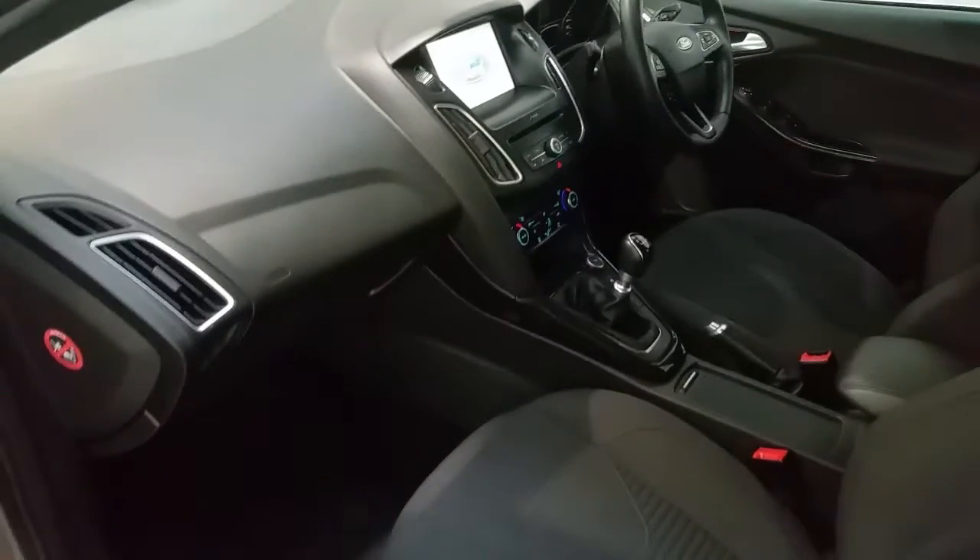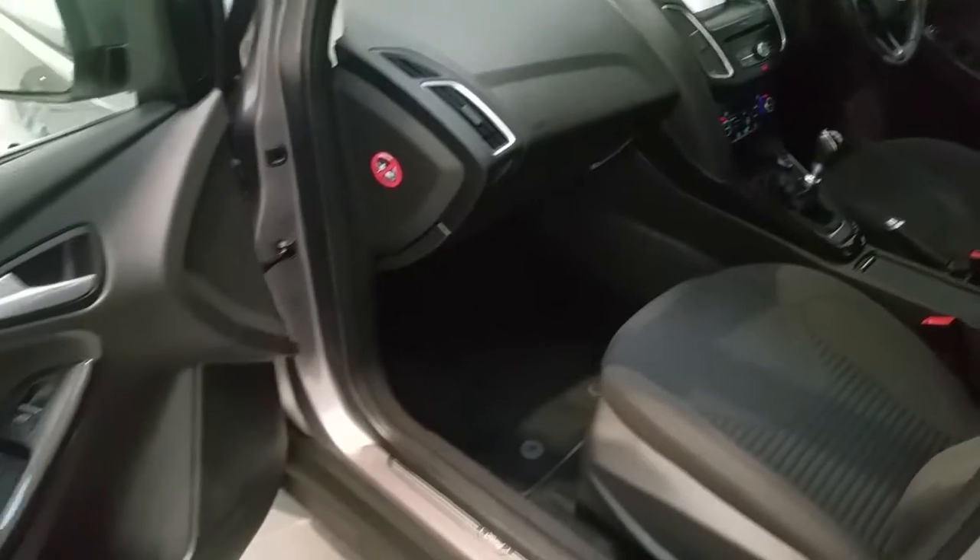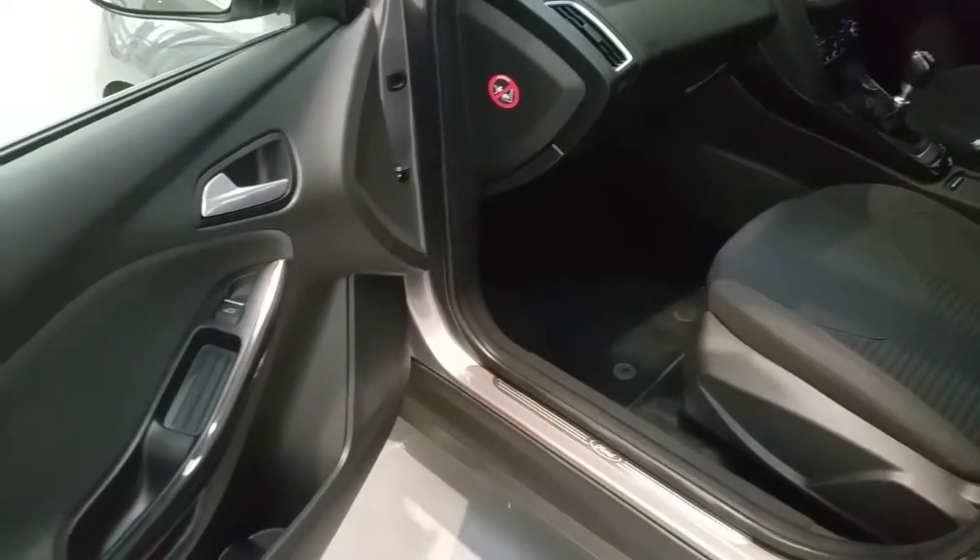This Ford Focus has Bluetooth and air conditioning capabilities, with electric windows in both the front and rear.